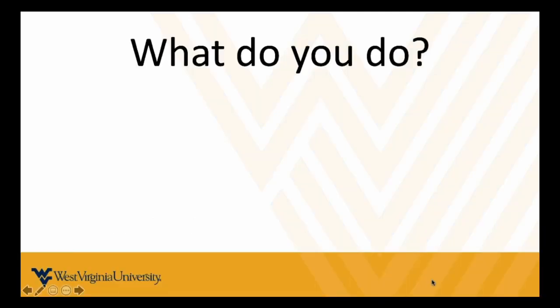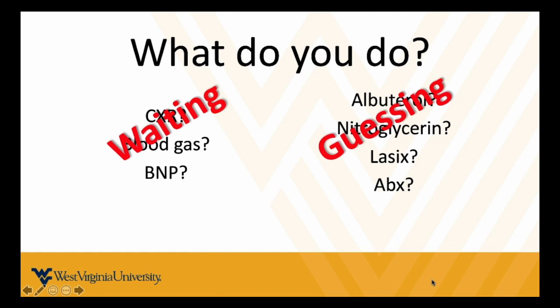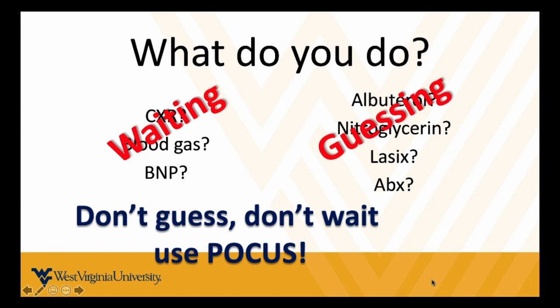So think about it — what would you normally do if you haven't learned to use ultrasound yet? Maybe you order a chest x-ray, a blood gas, a BNP. Maybe you give some albuterol, some nitroglycerin, some Lasix, maybe some antibiotics. I have little nicknames for these: this is guessing, and this is waiting. These are things I don't like to do. What I'm going to go through are ways you can use point-of-care ultrasound to minimize the amount of guessing and waiting you do with these short-of-breath patients.